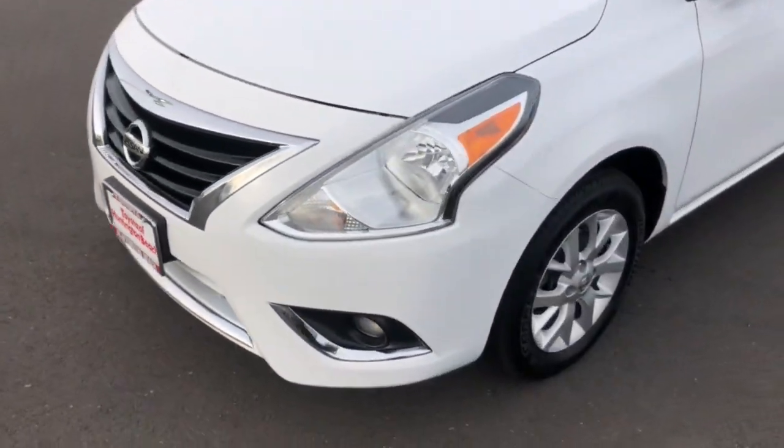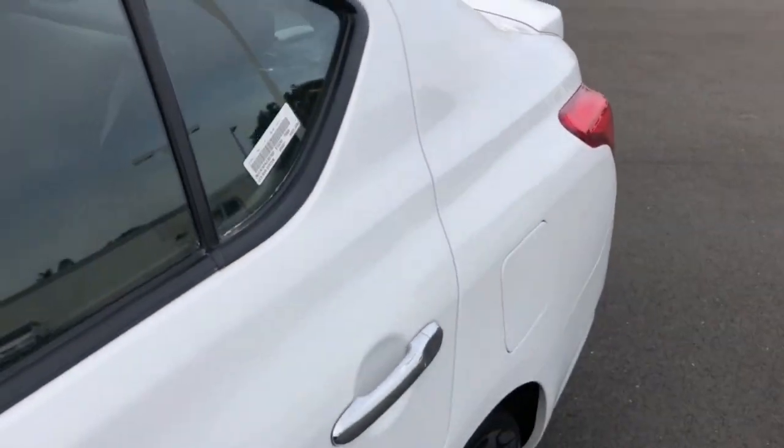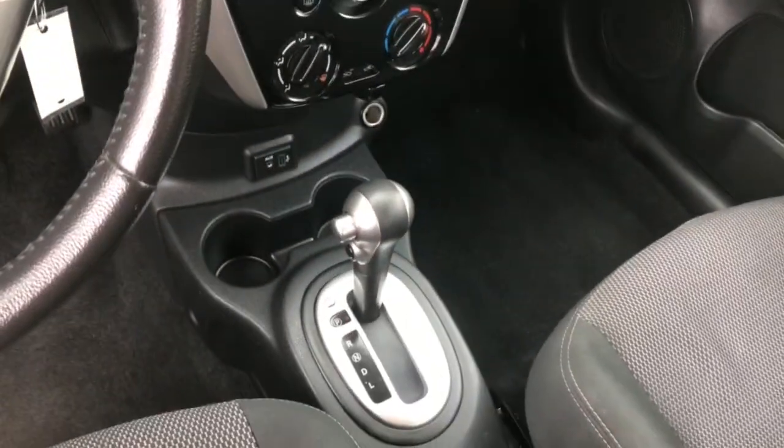The following are some of this vehicle's highlighted options: keyless entry, electronic stability control, Bluetooth connection, steering wheel audio controls, stability control, rear spoiler, intermittent wipers, traction control, pass-through rear seat, and passenger vanity mirror.